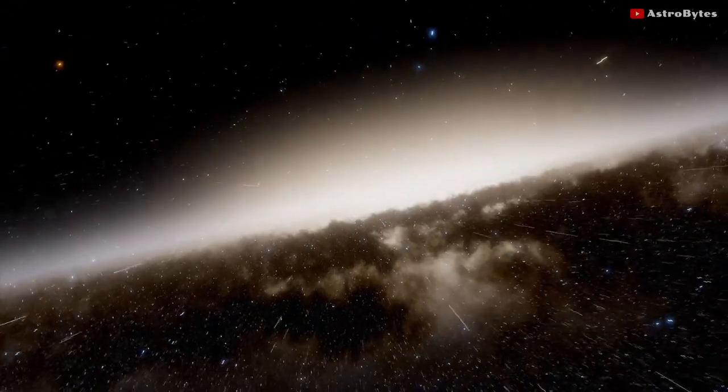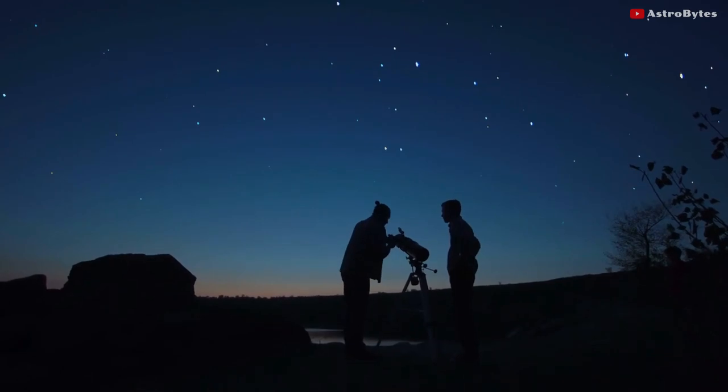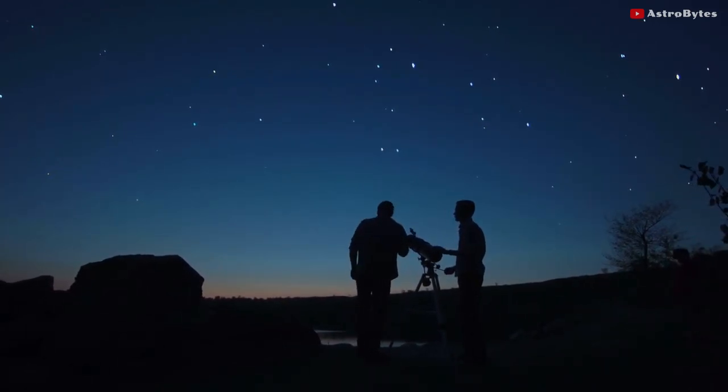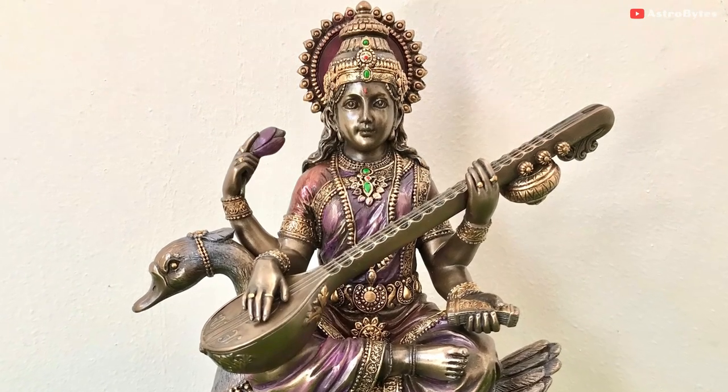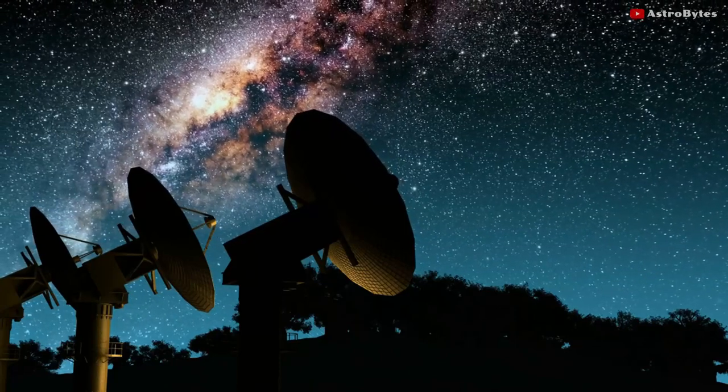For comparison, the Milky Way is 150,000 light years across. The Sarasvati Supercluster was discovered by a group of Indian astronomers in 2017. This cosmic structure is named after the Hindu goddess of music and knowledge.